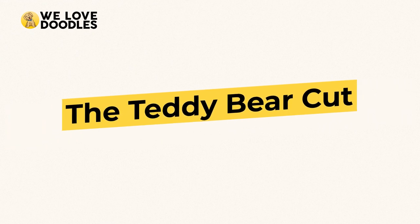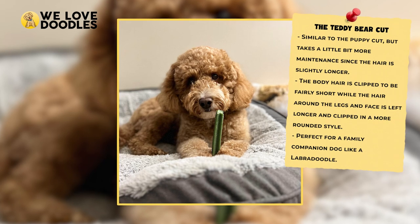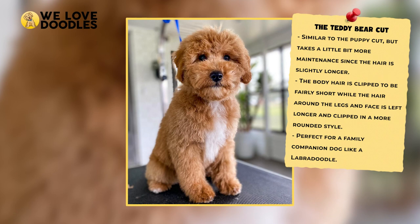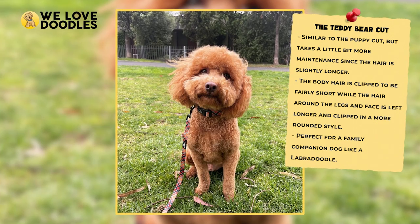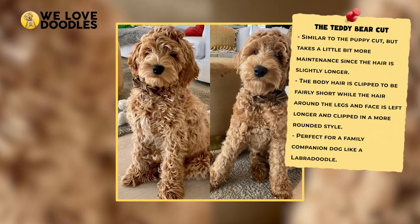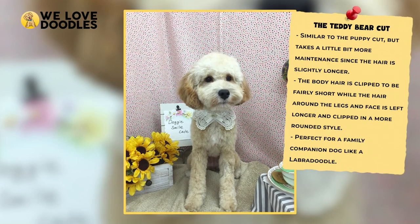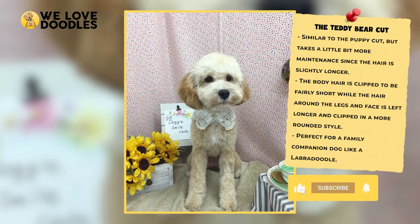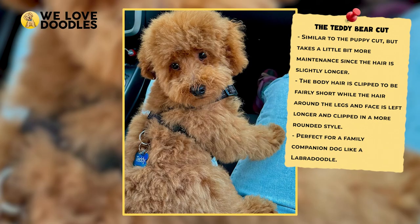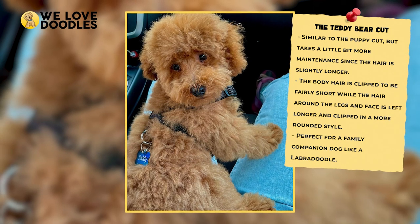The Teddy Bear Cut. For a lot of people, the teddy bear cut is the gold standard of Labradoodle haircuts. It's pretty low-maintenance — a little more work than the Puppy Cut because the fur is kept a little longer, but overall it's still a pretty neat look. The legs and face hair are left a little longer than the body hair, and the result makes the dog look like a stuffed teddy bear. It's going to take a bit of grooming to keep this look, but aesthetically, most people would say this is the most recognizable and popular style.